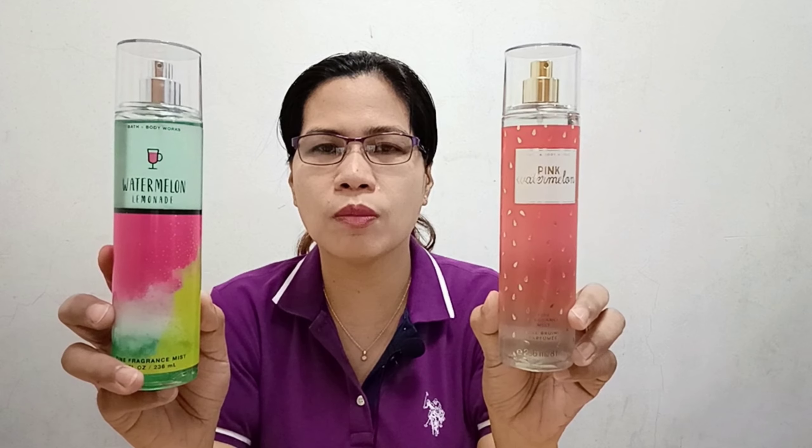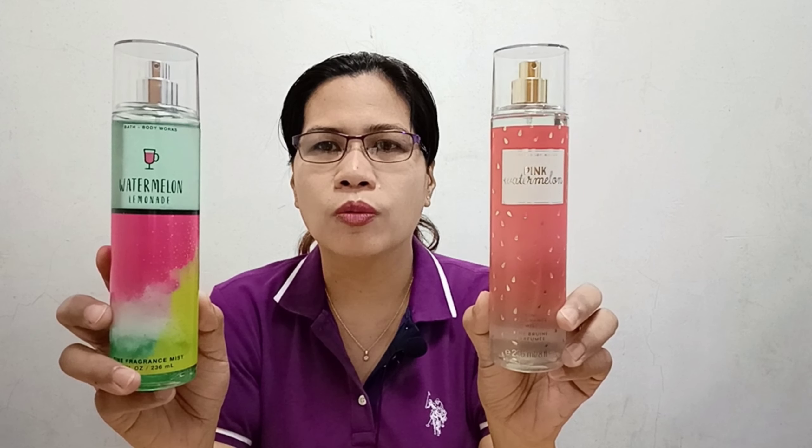What I'm reviewing today are two scents that are newly released from Bath & Body Works. Actually, one of them is not entirely new because it comes out every year but in a different bottle packaging. The first one is Watermelon Lemonade in its new packaging, and the other one that came out in 2020 is the Pink Watermelon.